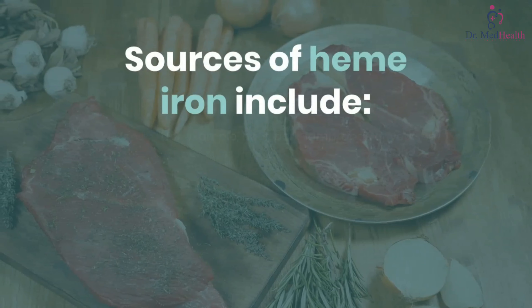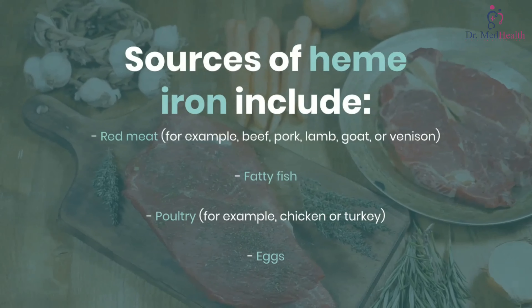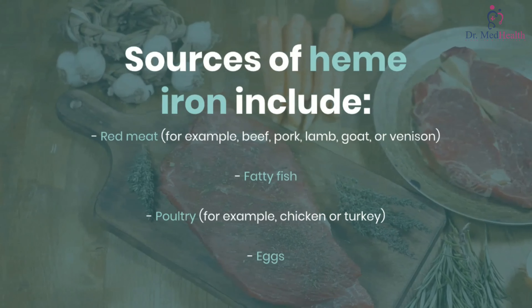Sources of heme iron include: red meat — for example, beef, pork, lamb, goat, or venison; fatty fish; poultry — for example, chicken or turkey; and eggs.